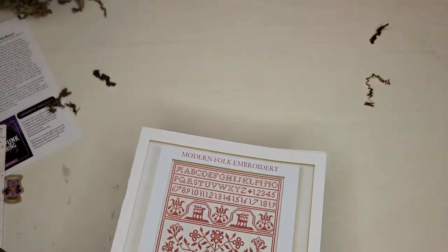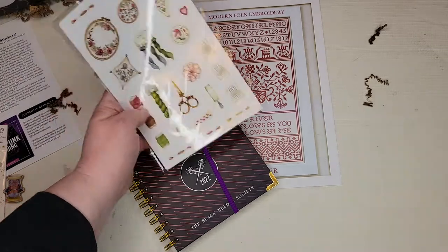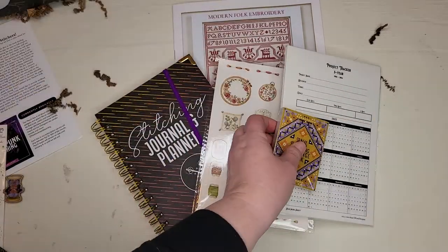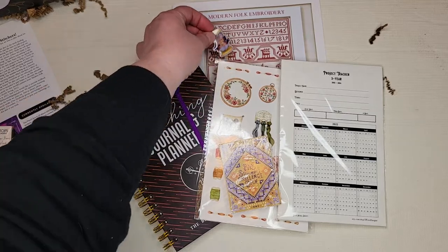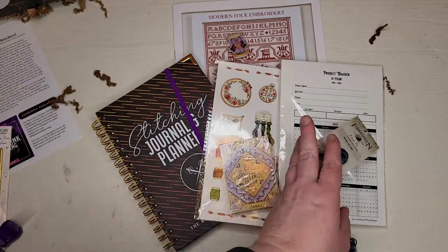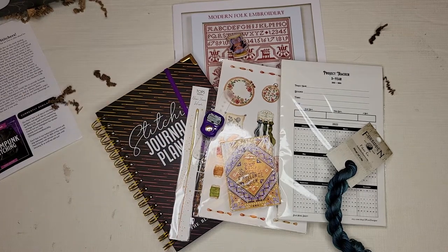Oh my gosh, guys, this was a great box! We've got the chart, a planner with stickers — this is all about the planning, I love it — project cards from Sward Designs, a year of stitching challenges, a needle minder, the beautiful floss from Forbidden Fiber, a little sparkler, and a stitch counter. We're all set for next year's stitching challenges!